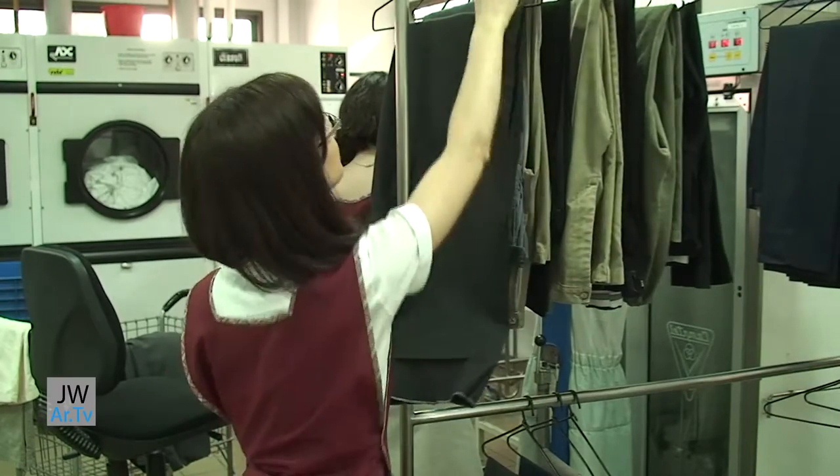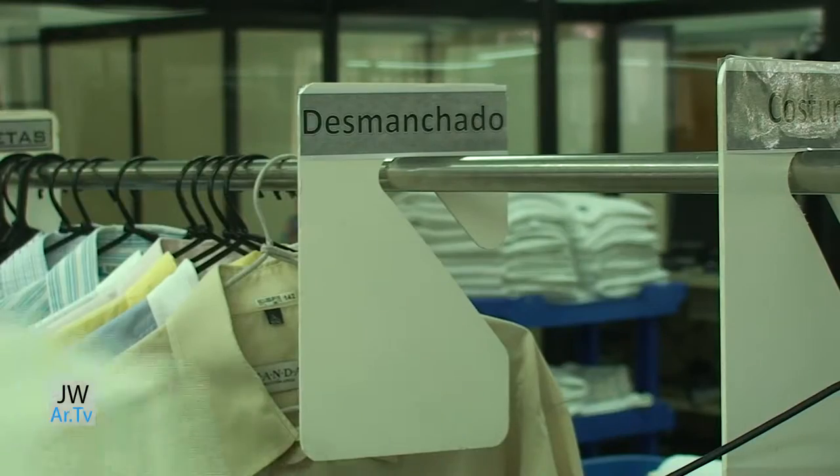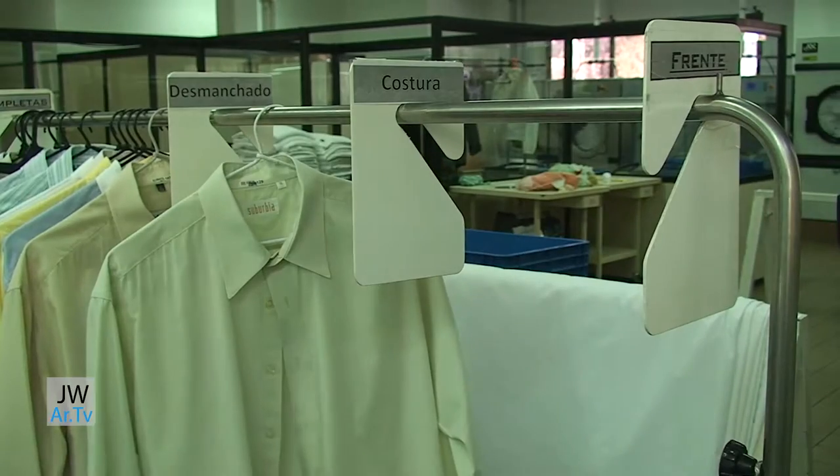Also, if any stains or tears are found on the garments, they are either sent to be treated or are sent to the seamstress.